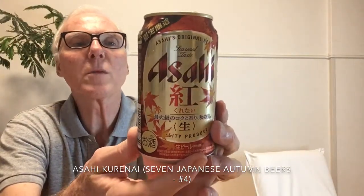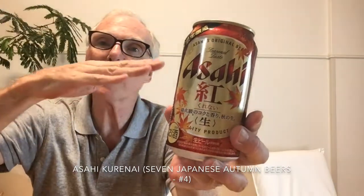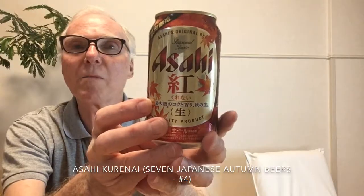So this is Asahi Kurenai, a 6.5 percent Oktoberfest Märzen, limited edition for the autumn season. You may see this in a store, convenience store, or department store — you might want to give it a try. I don't think I recommend this one very highly. If I had to give it thumbs up or thumbs down, I think I might give it kind of in between, tending towards down. Sorry about that, but that's the way it is. Thank you very much for watching. See you next time. Bye-bye.